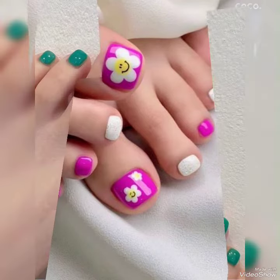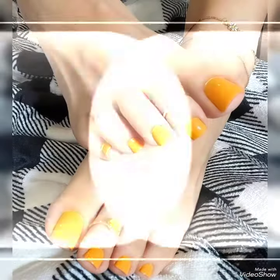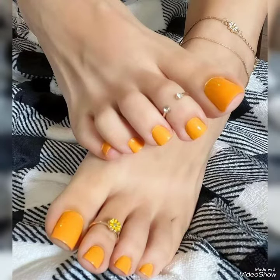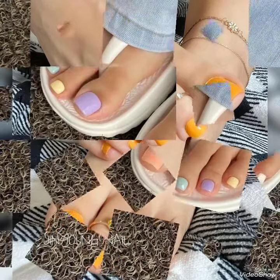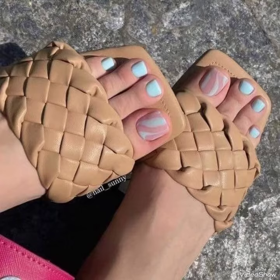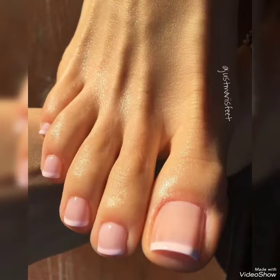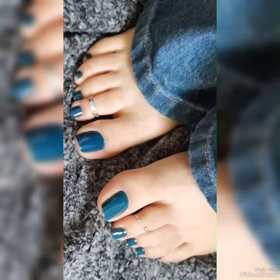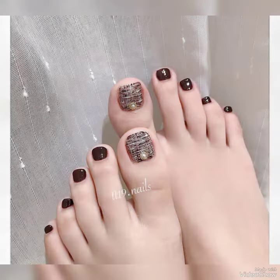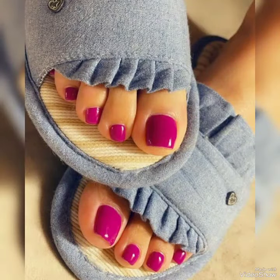Hi viewers, welcome to my channel Crazy Fashion. I hope you are all doing great. Before starting the video, I want to suggest you watch this video till the end. If you are looking for 2023 summer season and upcoming winter season fashion content, these are little things that can make your personality more grooming after trying these hacks that I'll give you in this video. So watch till the end and stay tuned with me.